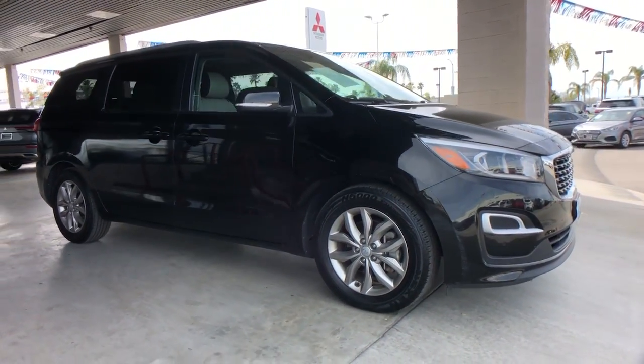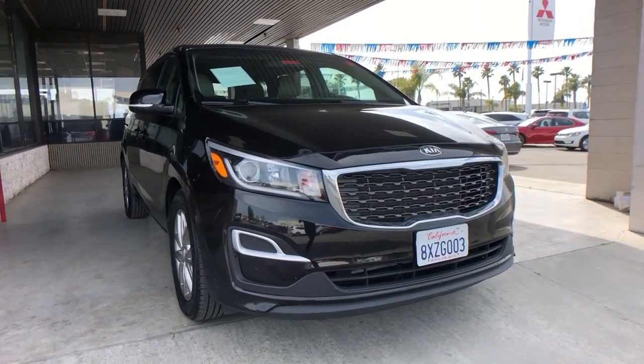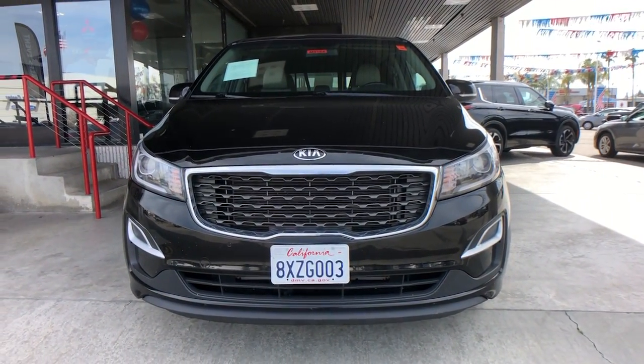You will be amazed by this 2020 Kia Sedona. With less than 60,000 miles on the odometer, this vehicle stands out from the rest.